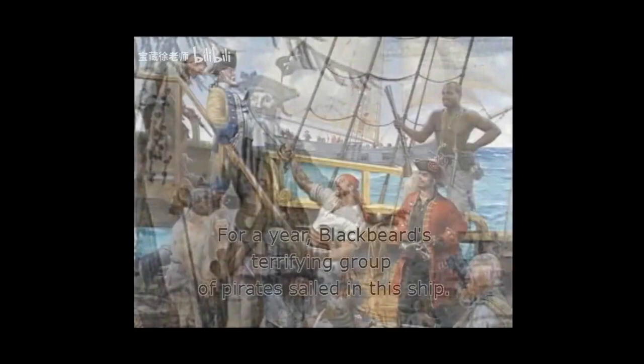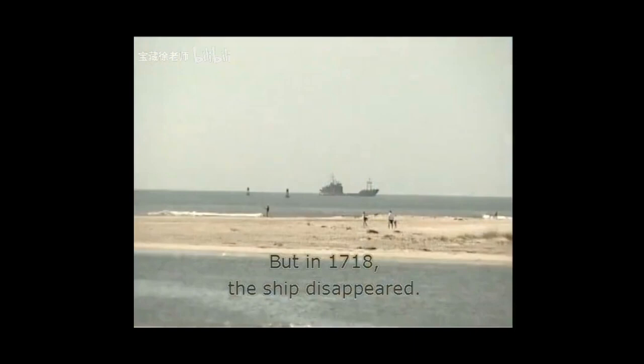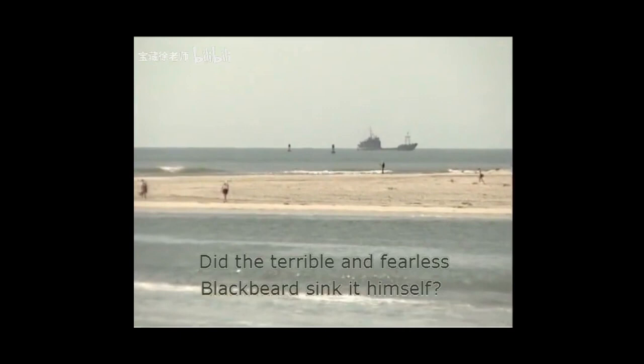For a year, Blackbeard's terrifying group of pirates sailed in this ship. But in 1718, the ship disappeared. What happened? Did the terrible and fearless Blackbeard sink it himself? Nobody is sure, but archaeologists are finding clues to the mystery.